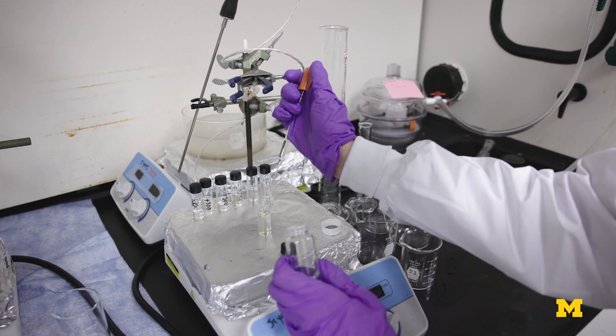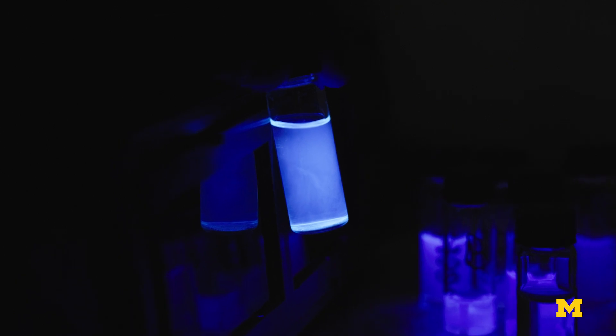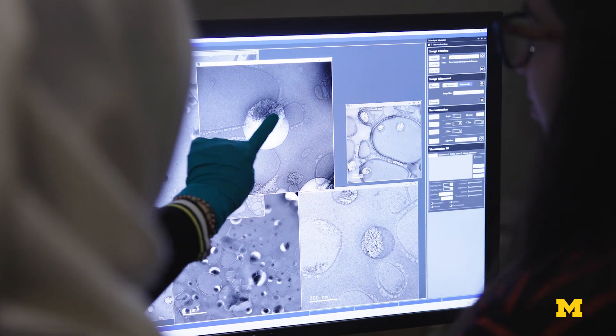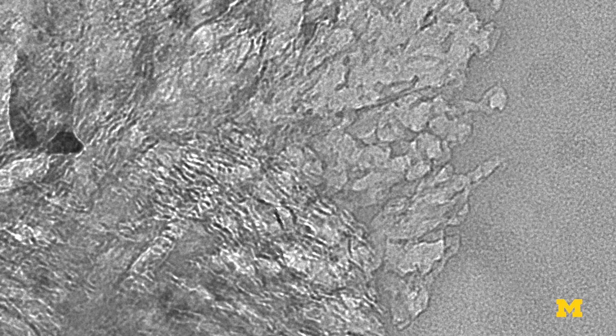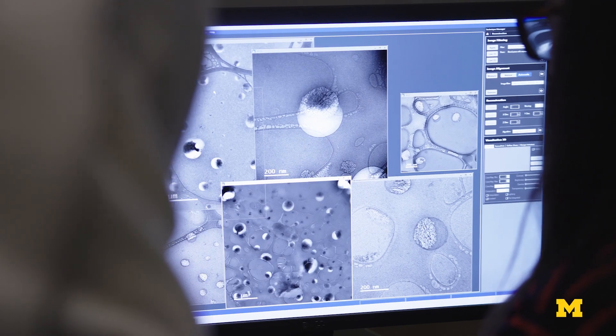Nanoparticles are sort of fully engineered, and therefore the bacteria have not experienced them, and therefore can't develop resistance easily. Imagine that the particle has a very intricate shape — it may be like a small helix, a helix with a spike, or some little horns which come out from the particles. All that matters when they are interacting with the membranes of the bacteria, or viruses, or other biomolecules.